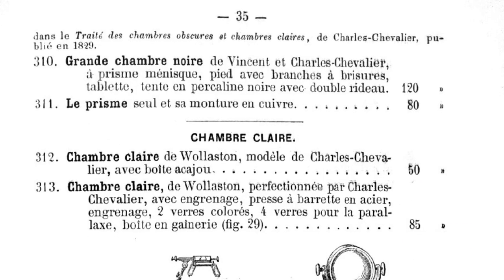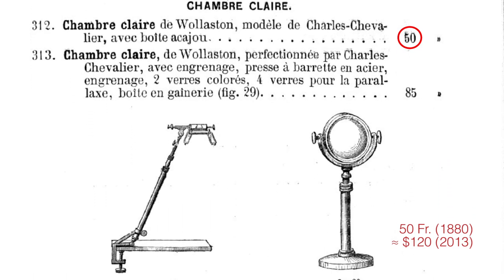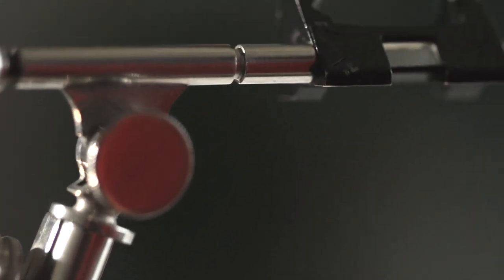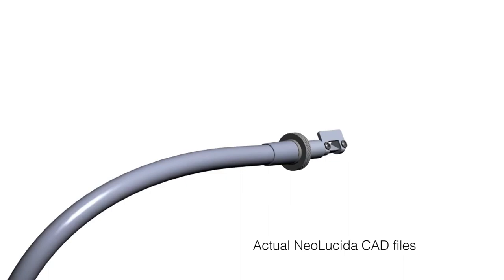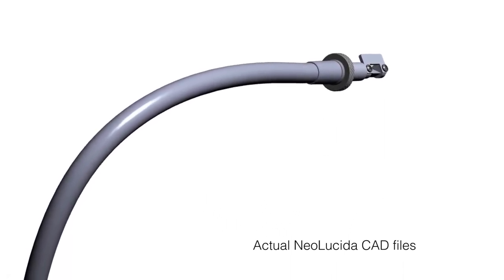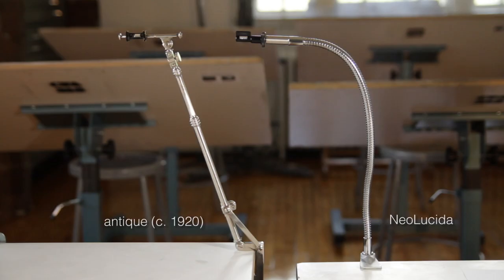And third, price. If you were an artist in 1880, an entry-level Camera Lucida would cost you at least $120 of today's dollars. This was fussy equipment, with lots of hand-tooled parts. The Neo Lucida is designed with modern off-the-shelf components and just a few custom-manufactured pieces to replicate the precision of the classic design, but at a fraction of the price. In fact, the Neo Lucida is the least expensive Camera Lucida of all time.